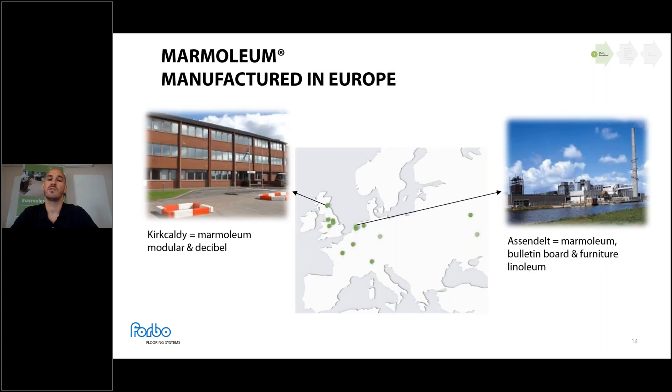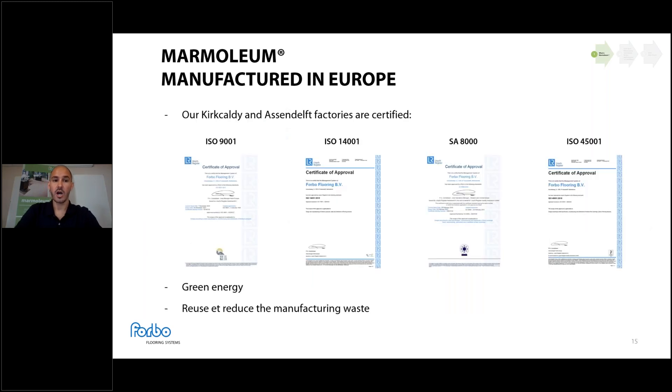Marmoleum is manufactured in Europe. We have two factories: one in Kirkcaldy, Scotland, where we produce Marmoleum Modular and Marmoleum Decibel, and another in Assendelft, Netherlands, where we produce Marmoleum with jute backing, as well as built-in board and furniture items like desktops. All factories are certified in accordance with ISO 9001, ISO 14001, SA8000, and ISO 45001. We use green energy and reuse and reduce manufacturing waste — for example, post-industrial linoleum waste is reintroduced into new products.